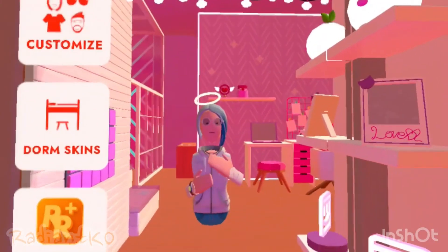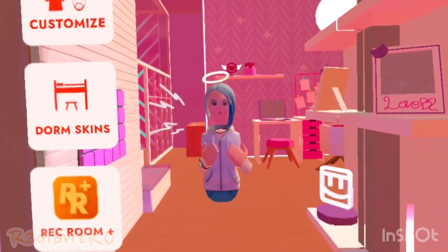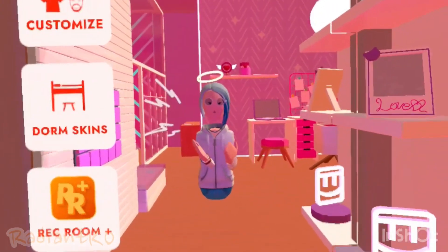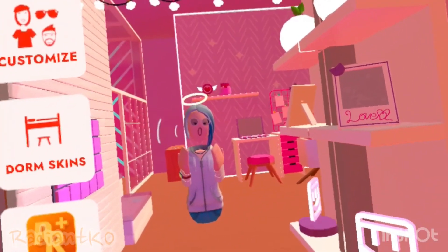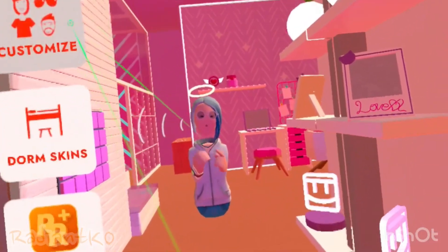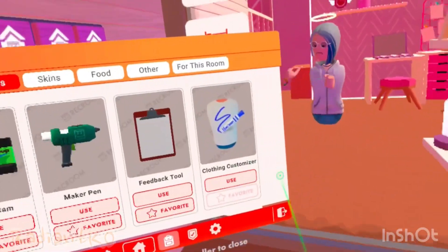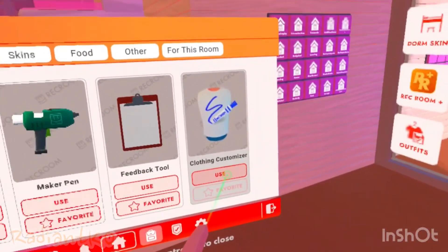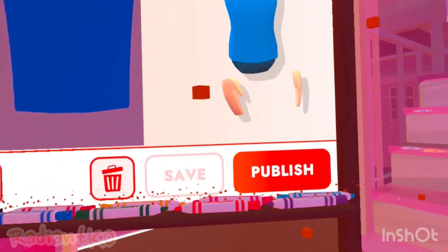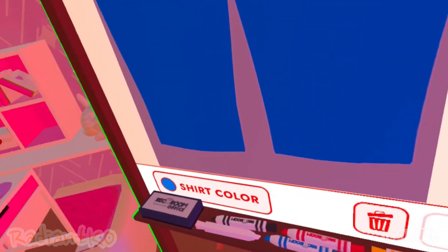Let's go ahead and get into the update portion of this video. Rec Room released an update for June 14th, 2022, which was yesterday when I'm recording this. They added a clothing customizer that only RR Plus members can access. It is in your backpack, it is called 'clothing customizer.' You press use and it spawns right in front of you. You can see your character, your avatar on the right.